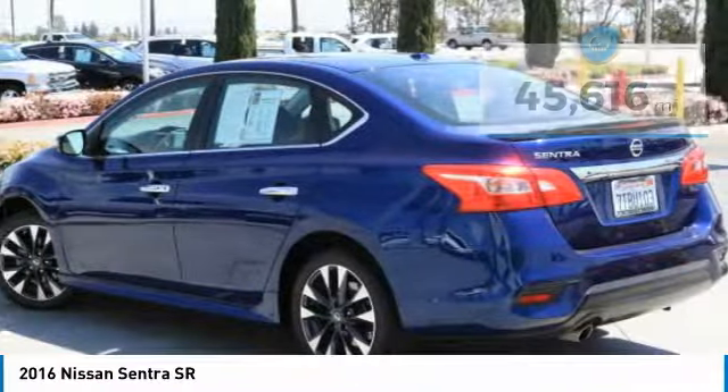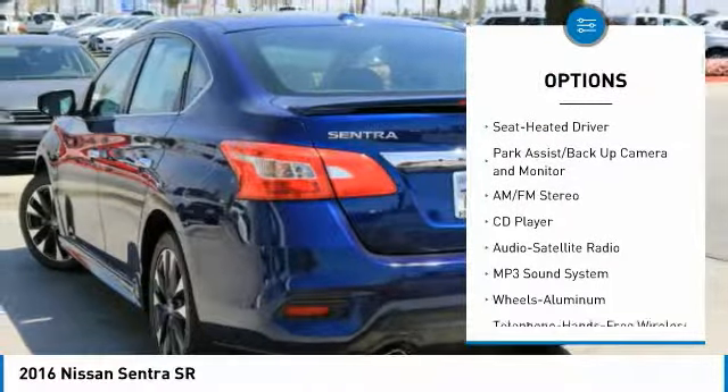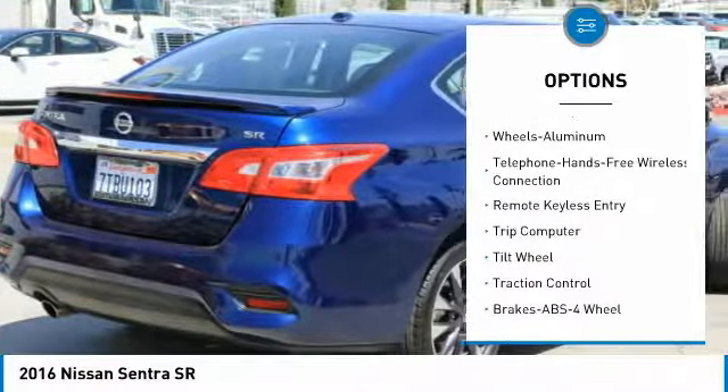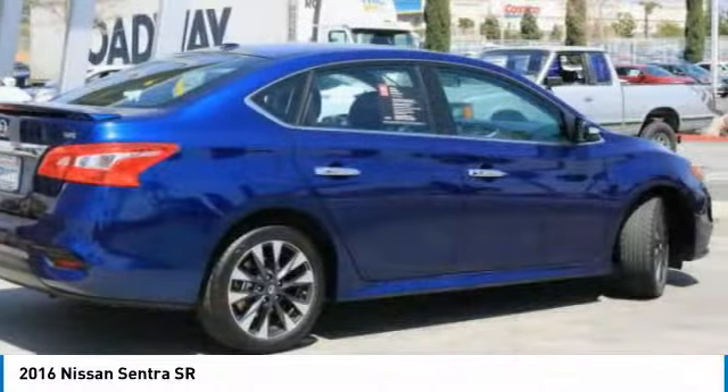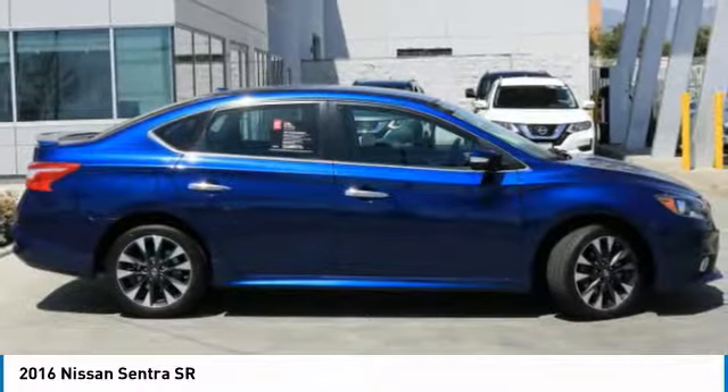Here are some of this vehicle's great options: anti-lock braking system, traction control, air conditioning, Bluetooth wireless data link for hands-free phone, power steering, cruise control, aluminum wheels, rear defrost, FWD, and AM-FM stereo radio.